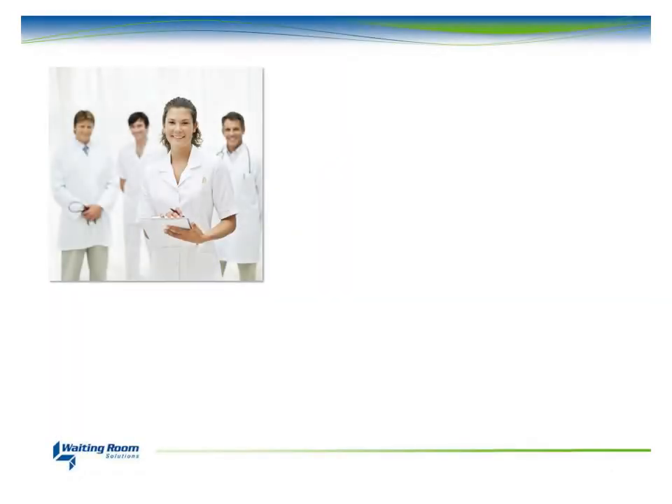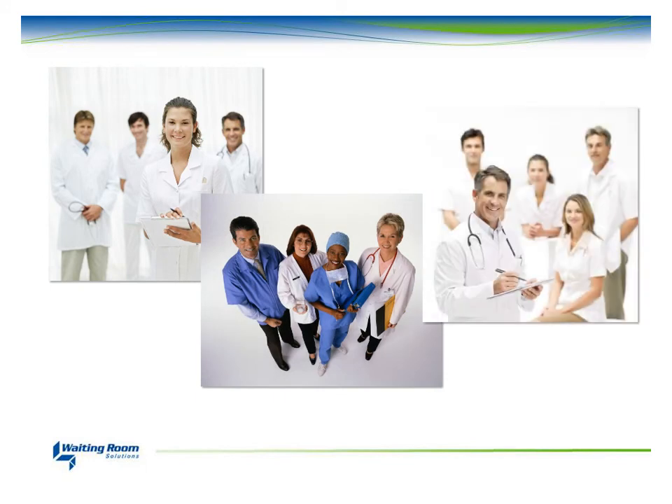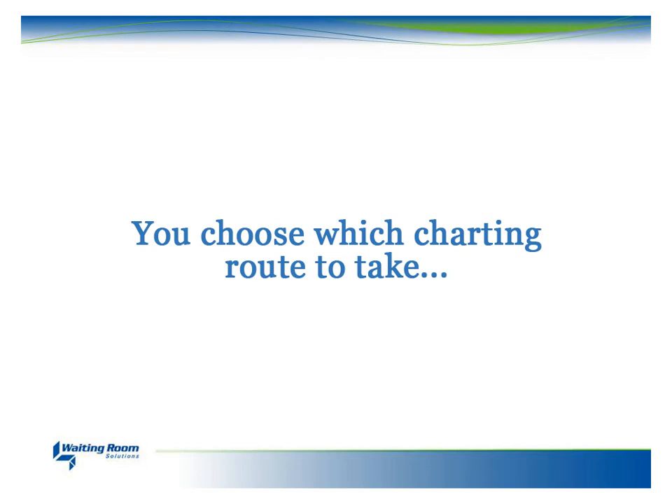Waiting Room Solutions provides flexibility to adapt to different workflows and different skill sets of users. This method minimizes practice disruption when starting up with your new health information system. You choose the charting route to take.